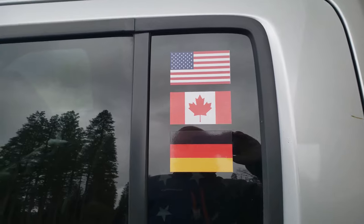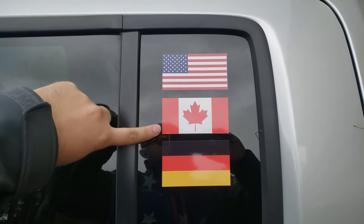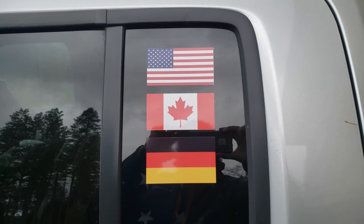Let me mention the stickers here — it was kind of a fun idea we had. We wanted to put flags on our truck for our citizenships: my wife is an American and Canadian citizen, and I'm a German citizen. Of course we want to make sure the American flag is on top since we're in America.